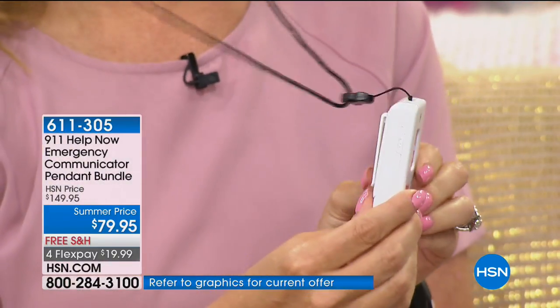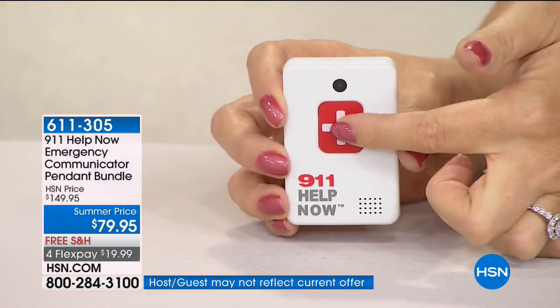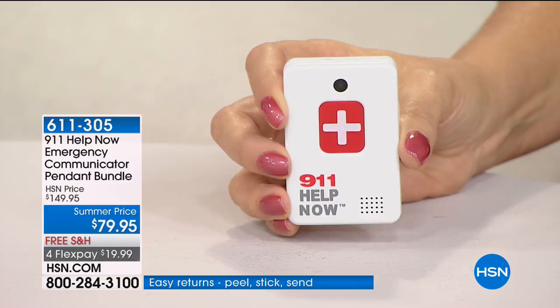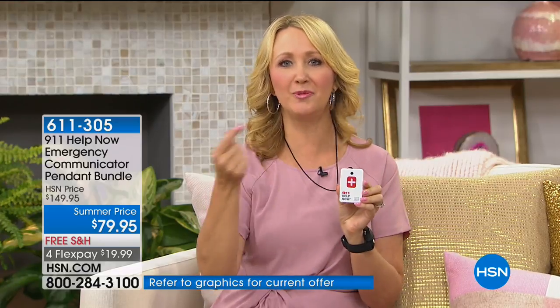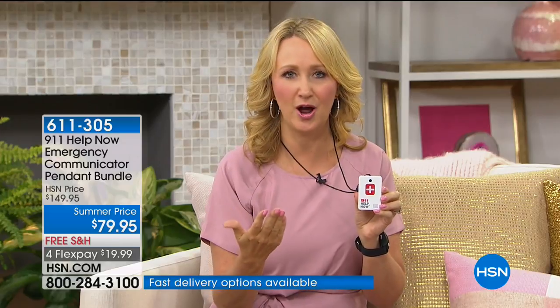Let's dig into it and show you how it works. There are AAA batteries included. When you're ready to use it, you simply press and hold the button for three seconds — the next voice you hear is that of a 911 operator. '911, what's your emergency?' 'Hi, I'm testing the 911 Help Now pendant. Can you hear me?' 'Yes, I can.' Two-way communication is automatically enabled. Once you're connected to that 911 operator, they can hear you, you can hear them, they can hear ambient noises, and you can explain what's going on.